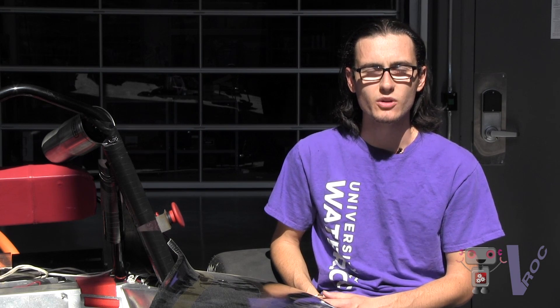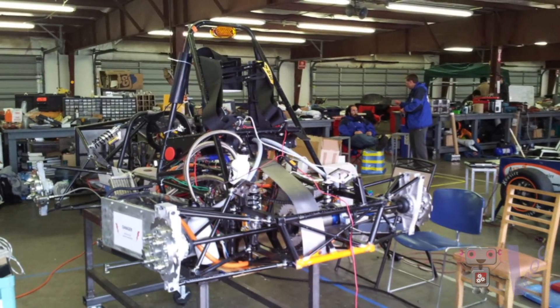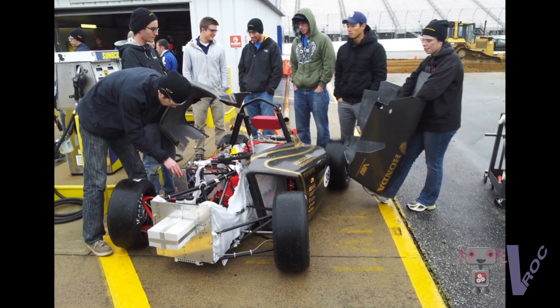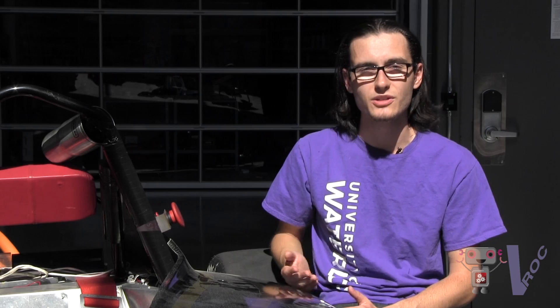The University of Waterloo equips its students to have not only the academic background but also the practical background, giving them a leading edge on the competition. All engineering programs at Waterloo have mandatory co-ops, meaning you get a placement at a company in the industry. This gives you a lot of practical experience linking what you learn academically to what you need to actually do in the workforce.